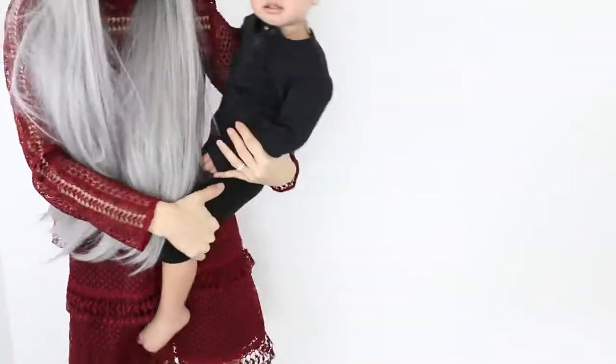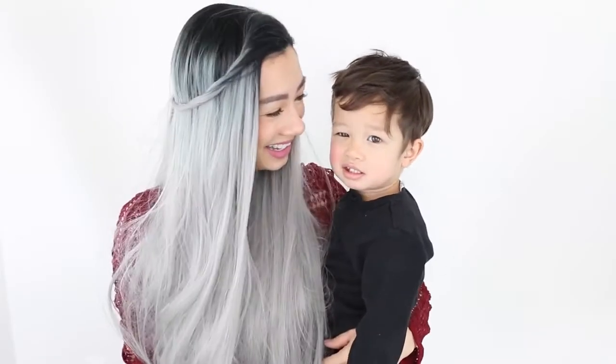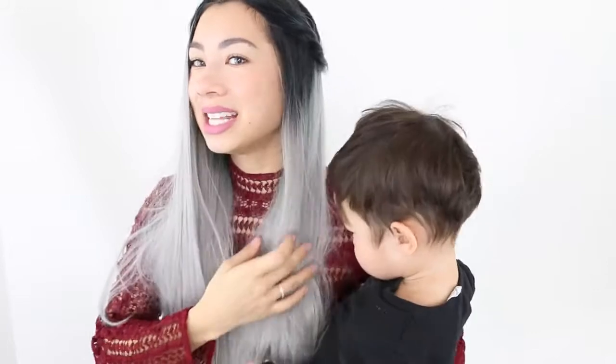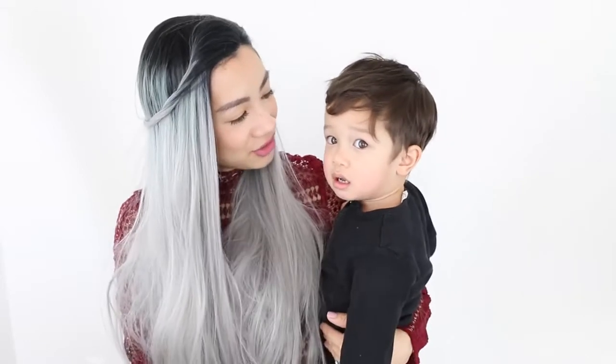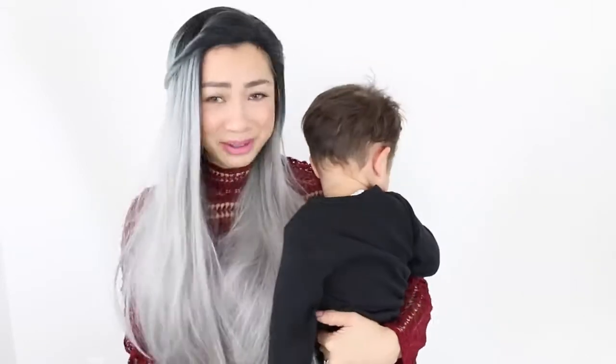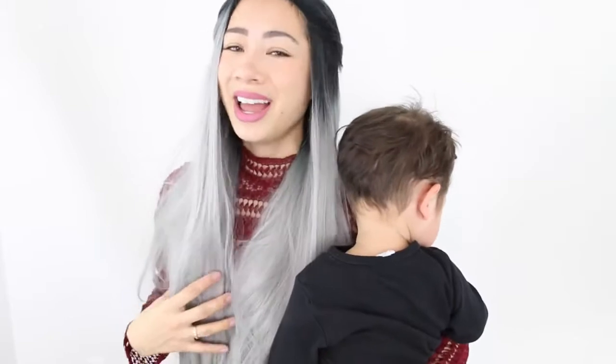My little boy just woke up! I covered the lace quite well on top and on the sides to look as natural as possible. He actually didn't recognize me at first and didn't want to come to me — that's funny!